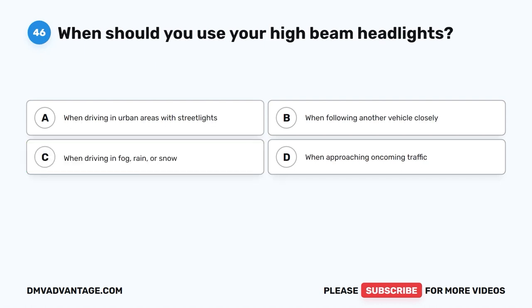Question 46. When should you use your high-beam headlights? A. When driving in urban areas with streetlights. B. When following another vehicle closely. C. When driving in fog, rain, or snow. D. When approaching oncoming traffic. The correct answer is C.